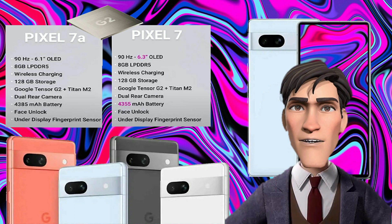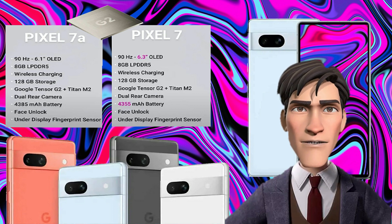The Pixel 7a uses the same chipset as the Pixel 7 — the Google Tensor G2. It is less powerful than the top-tier Snapdragon 8 Gen 2, but it is excellent with AI and brings many AI-powered features and tools to both phones. The Tensor G2 won't give you the best performance in heavy games, but casual gaming would be fine on these phones.